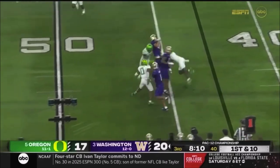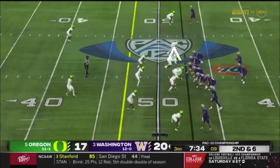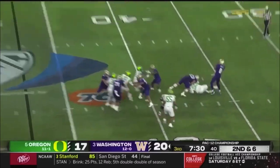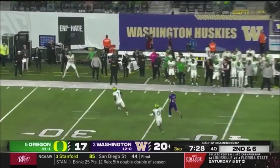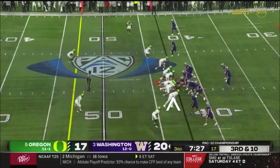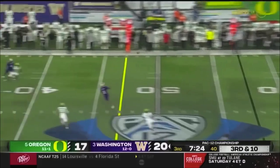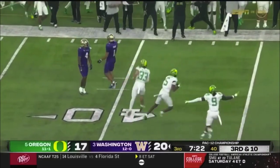On the edge, McMillan spins back. Oregon cut the lead to three. Well protected — but miscommunication, McMillan. Pressure on third down. Penix off his back foot — overshoots and it's intercepted.